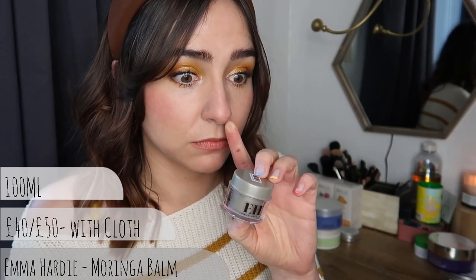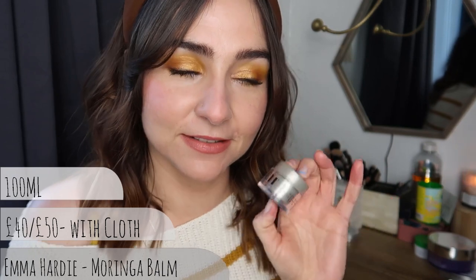Moving on to Emma Hardy now - another high-end price tag brand. I bought the mini one, which I'm sure cost me £10 - the same price as some full-size items. The full size is around the £40 mark. It does come with a cloth if I remember rightly.